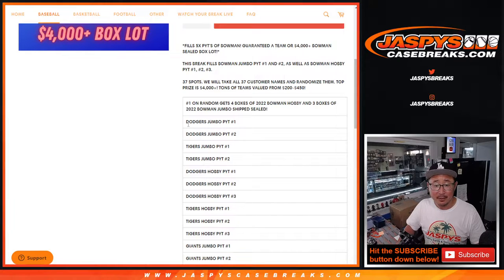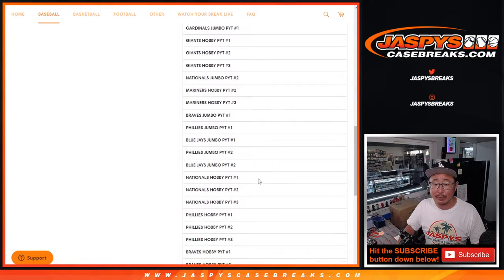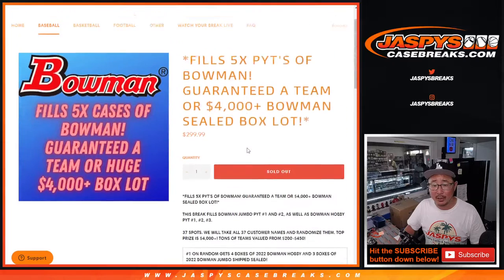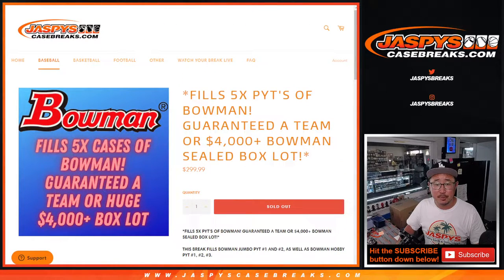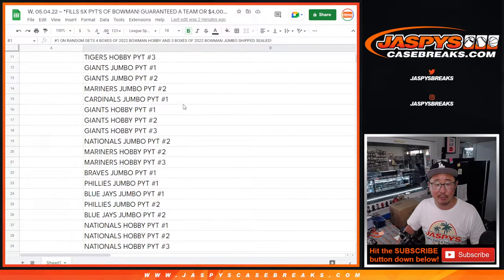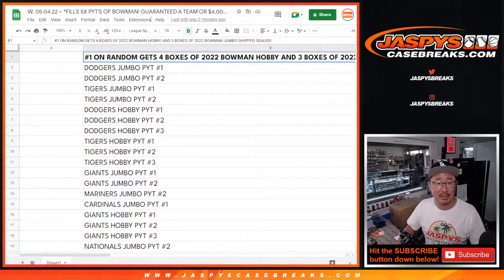Could be more next week. The rest of you will get teams, so everyone will get something — either a hobby break or a jumbo break. We'll keep track of that as well. Name on top gets the grand prize; everyone else gets teams in the breaks that are coming up.